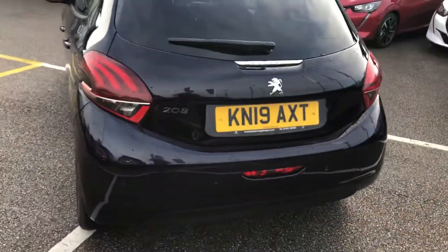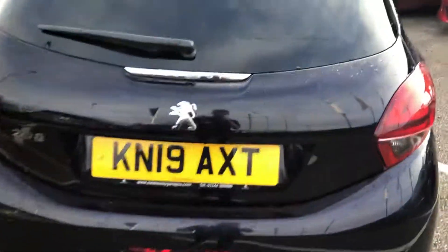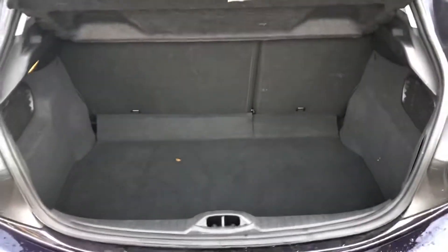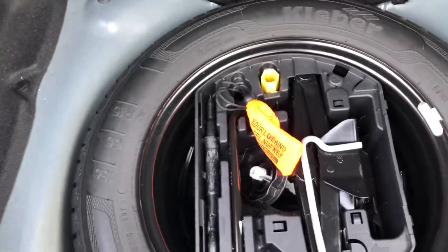Moving away to the back of the vehicle, you have rear parking sensors, and going into the boot, you have a massive boot for such a small car. Underneath here is your spare wheel lock and wheel nut, inside that orange bag.